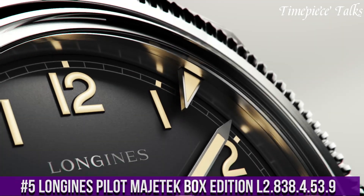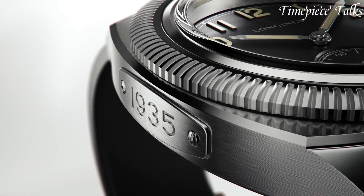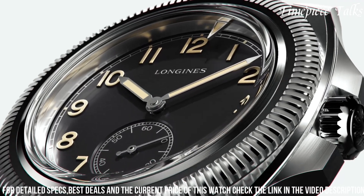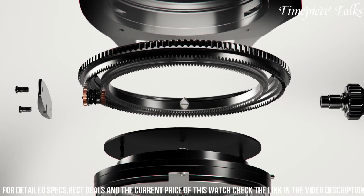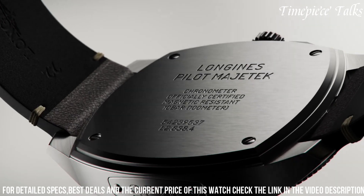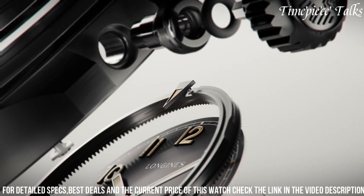Number 5: Longines Pilot Majetek Box Edition L2.838.4.53.9 pays homage to aviation history, embodying a vintage-inspired design with contemporary precision. Enclosed in a 44mm stainless steel case, this timepiece exudes an authentic pilot watch aesthetic reminiscent of historical aviation instruments. The black dial, accentuated by large Arabic numerals and cathedral-style hands coated with SuperLuminova, ensures optimal legibility. Its flyback chronograph complication allows pilots to swiftly record multiple time intervals, enhancing its practicality for aviation purposes. The automatic movement within guarantees reliability and accuracy.